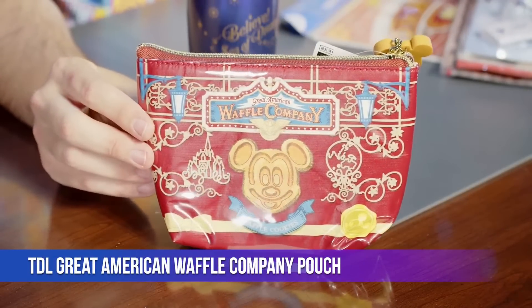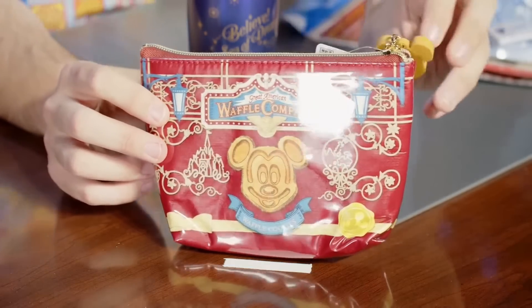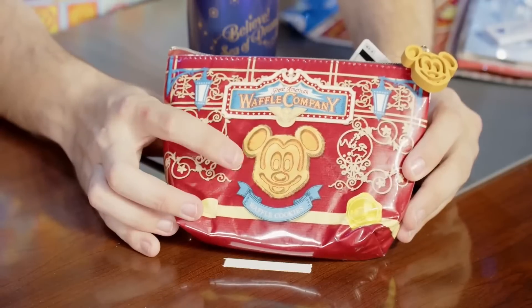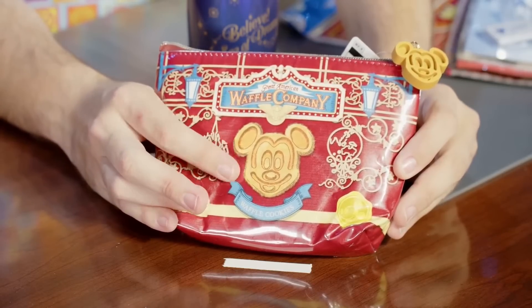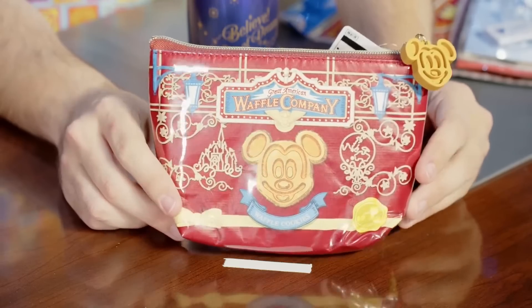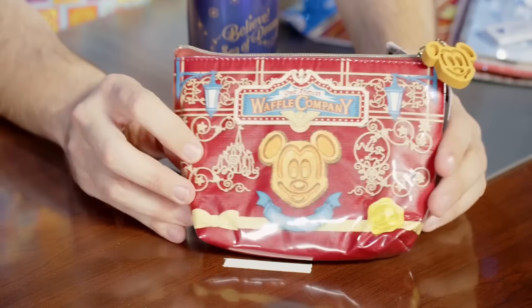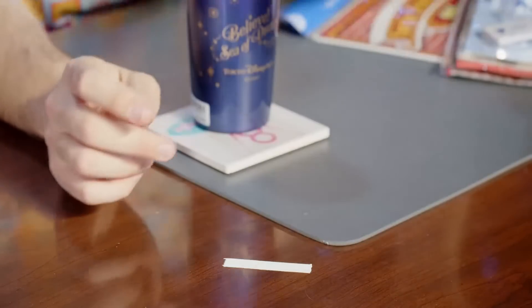I love the Great American Waffle Company in World Bazaar — best place to get a waffle. This is a little pouch or makeup case with a rubber Mickey waffle on top and the cast-iron marquee sign design. There's the big cast-iron sign and a hanging sign with the Mickey waffle — it's great. Interestingly, even though DisneySea doesn't have the Great American Waffle Company, there's a wrought-iron version of the aqua sphere on it, alongside the castle.